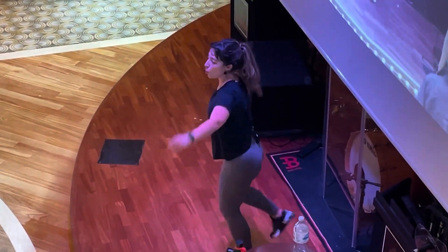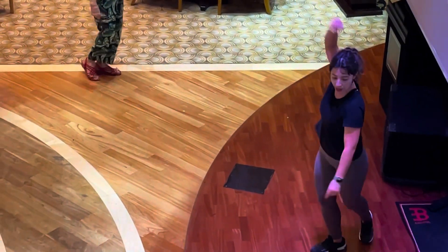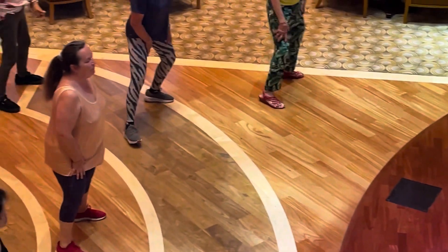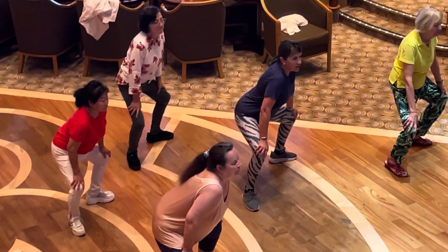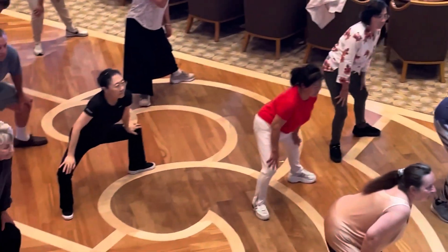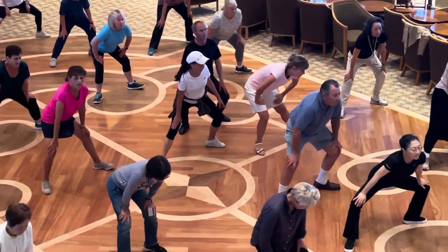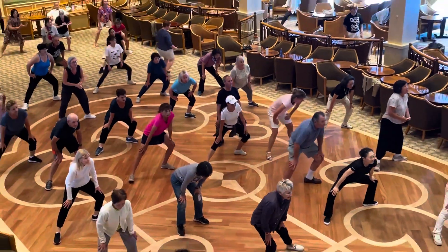Nice, good job. Good job. We're going to do a nice stretch, lovely, and a little side to side. Nice side to side.